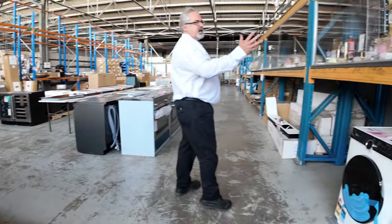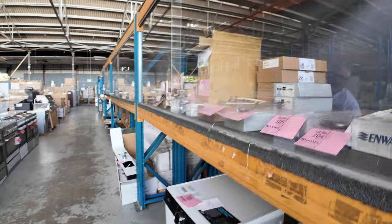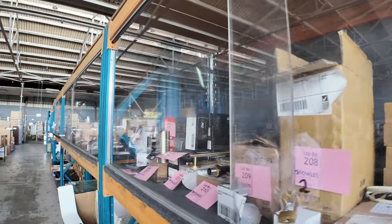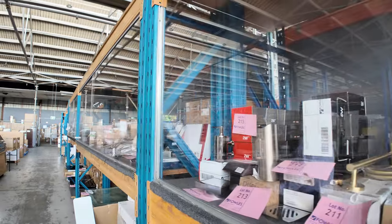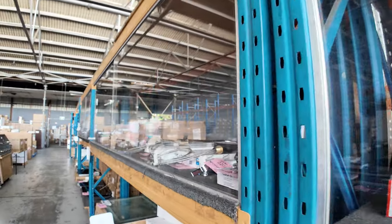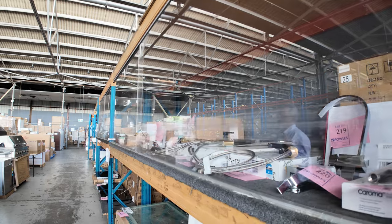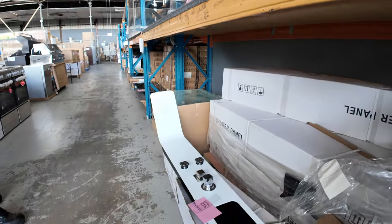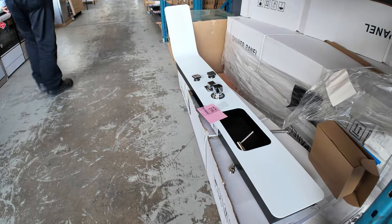Over this side we've still got a heap of tapware — kitchens, bathrooms, laundries, all sorts of gear. We've got mixers, pull-out veggie sprayers, basin mixers — the whole works in all the colours: black, copper style, brushed aluminium, stainless steel. A really good range of tapware.